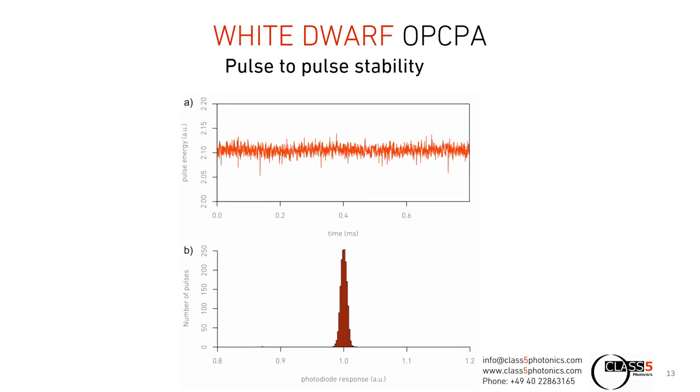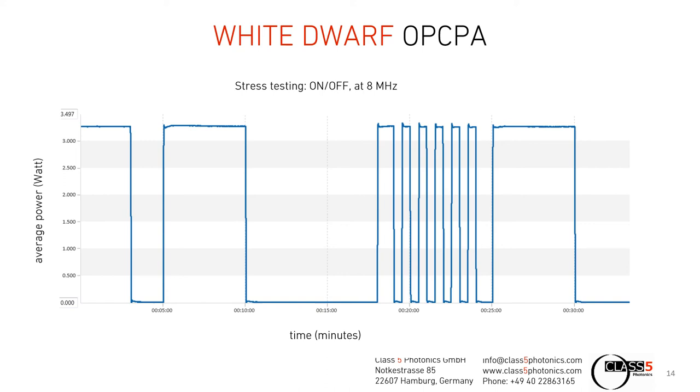We also did some stress testing of the system. In this case, this was the 960 nanometer system, which we operated at 8 megahertz repetition rate. As you can see, switching the system off and on for shorter or longer periods of time always brings the system back to its standard operation parameters, which demonstrates the robustness and reliability of this system.